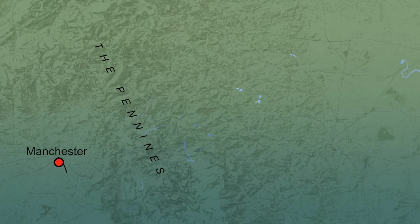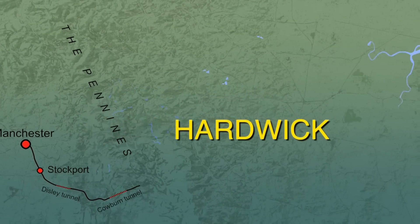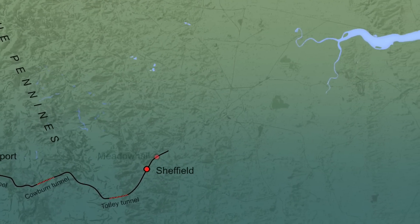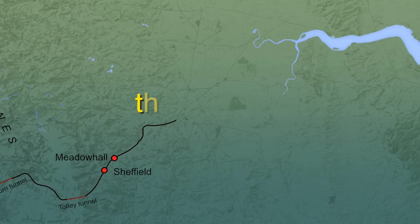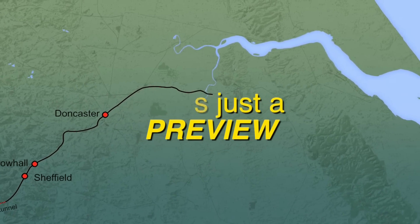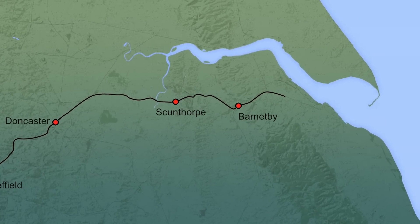Our Transpennine Express is routed over the West Coast Main Line from Manchester to Stockport, from where it turns east to head over the Hope Valley Line through the stunning Peak District to Sheffield. After connecting with the East Coast Main Line at Doncaster, our train continues to the seaside town of Cleethorpes, running via Scunthorpe and Grimsby.